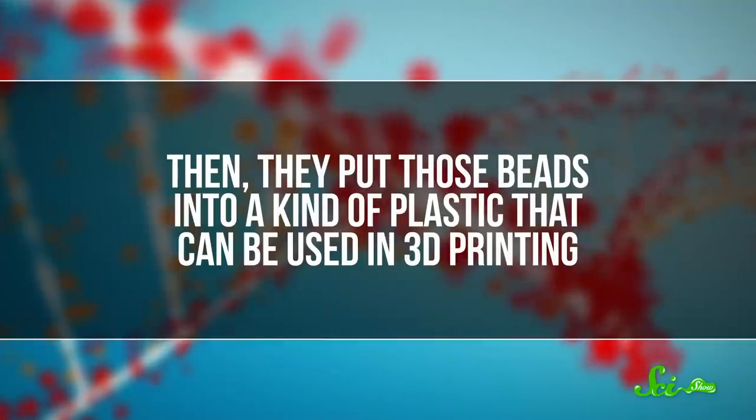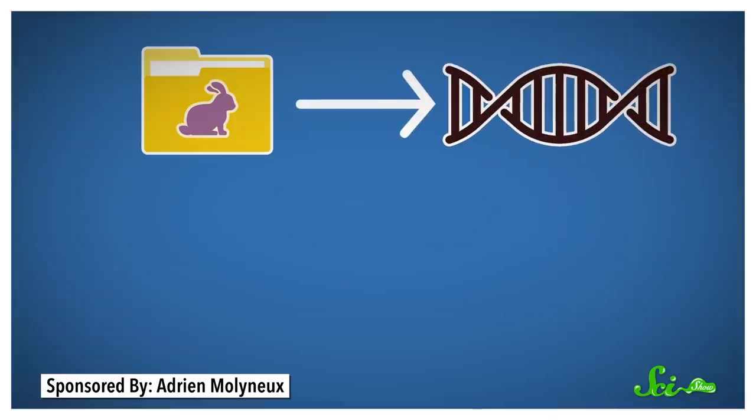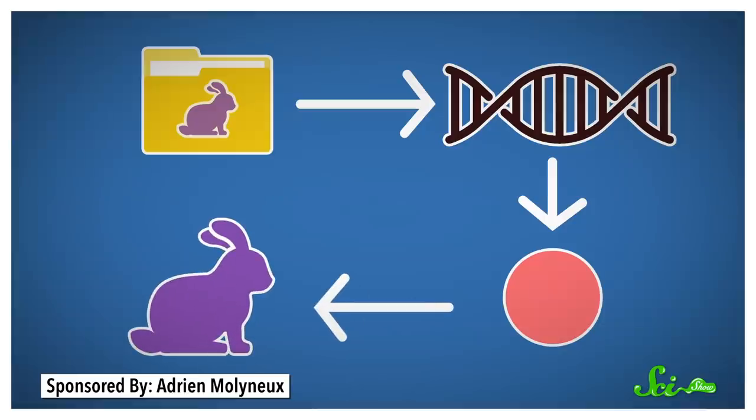Then they put those glass beads into a kind of plastic that can be used in 3D printing. And here's where the research group got real clever. Since the blueprints for 3D-printed objects are digital files, they decided to embed the plans for an object in the object itself. The research team took the files for a 3D-printed bunny and encoded them into a DNA sequence, then inserted many copies of that DNA into silica beads, and added those beads to the plastic material used to print the bunny. The end product is a plastic bunny that contains the instructions for making itself.